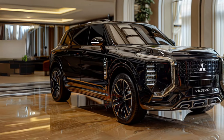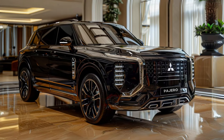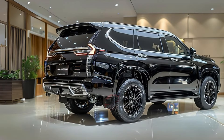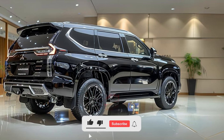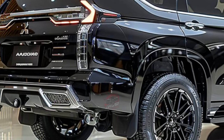At first glance, the updated Pajero Sport might seem familiar, as its headlights and fog lights remain unchanged. However, a closer inspection reveals a redesigned skid plate and new upper and lower grills, along with an updated rear bumper. The wheels have also been revamped, giving the SUV a more modern appearance.